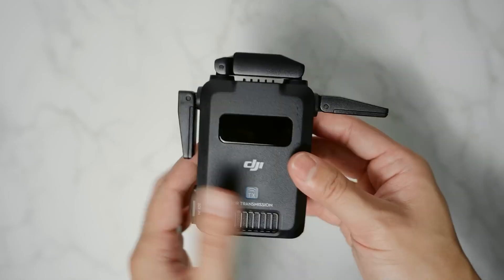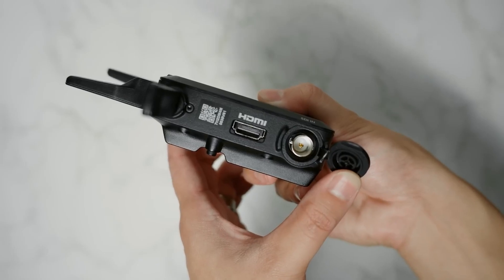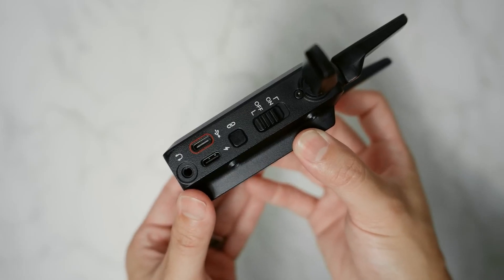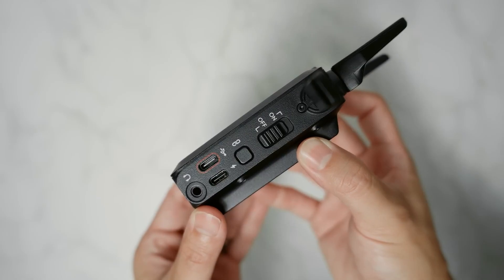The receiver unit is equipped with SDI, HDMI, and USB-C outputs, ensuring compatibility with a wide array of monitors and recording devices. This flexibility is critical in professional environments where multiple outputs might be required simultaneously.